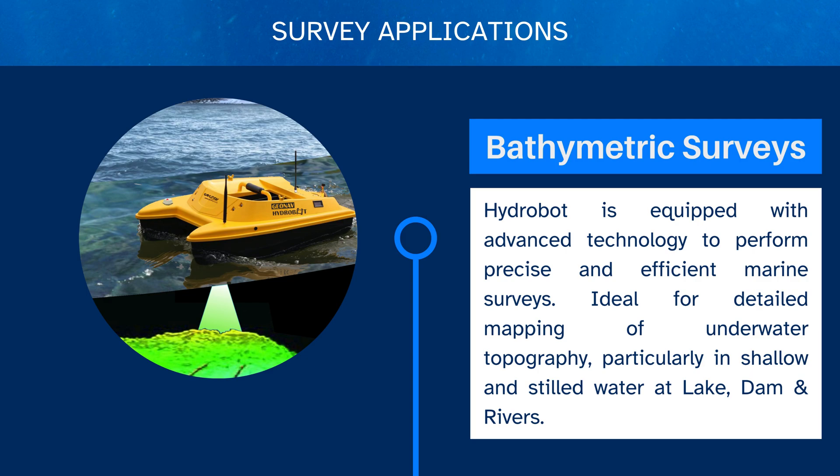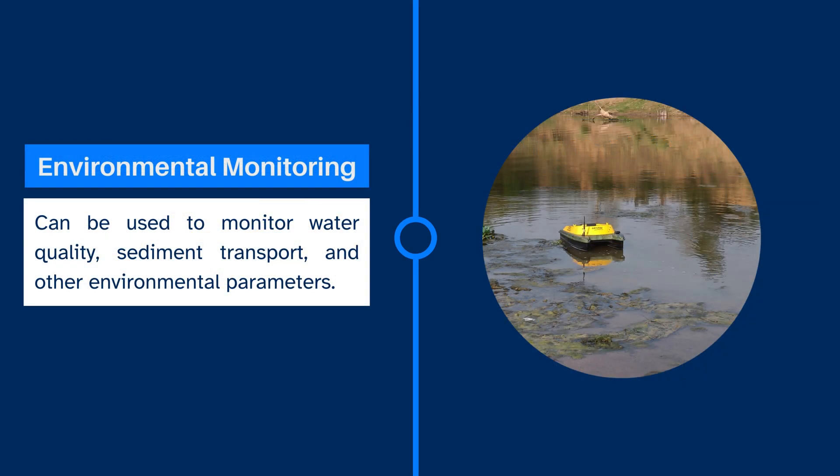HydroBot is equipped with advanced technology to perform precise and efficient marine surveys, ideal for detailed mapping of underwater topography, particularly in shallow and stilled water at lakes, dams and rivers. The second application is environmental monitoring.